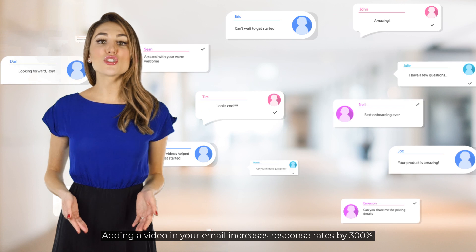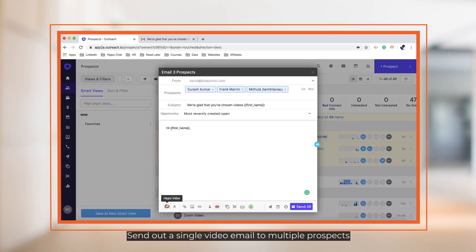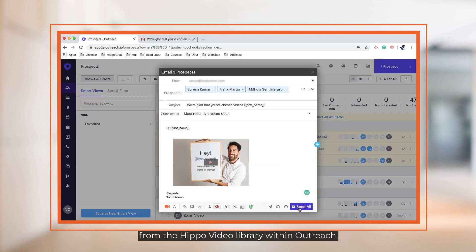Adding a video in your email increases your response rates by 300%. Send out a single video email to multiple prospects from the HIPPO video library within Outreach.